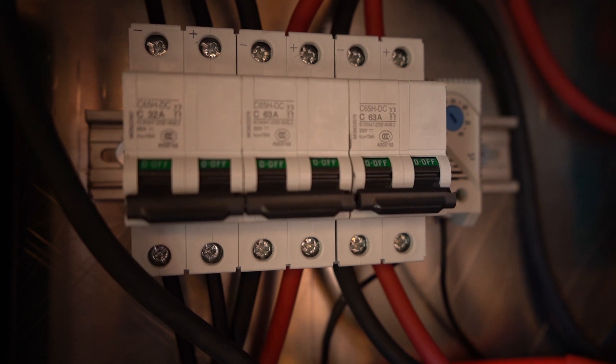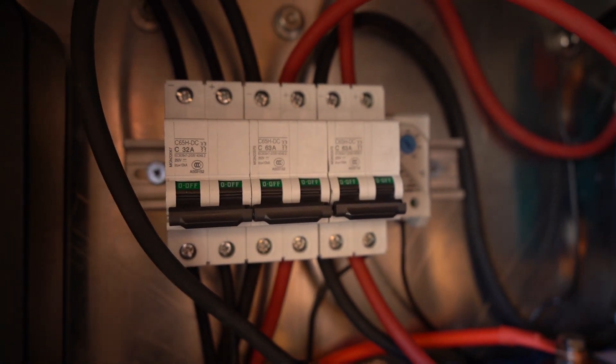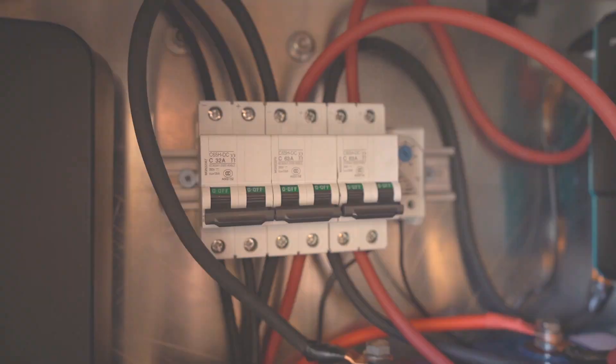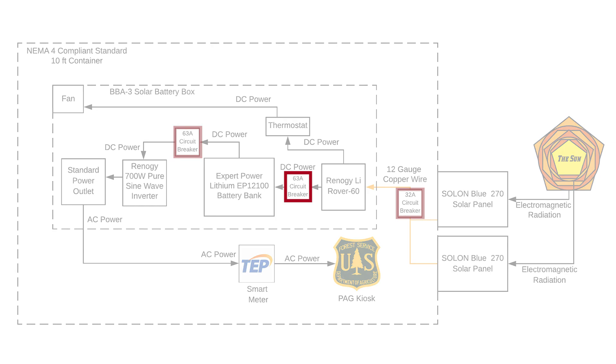A strong pathway to system longevity starts with safety. We used three DC circuit breakers positioned around crucial equipment to interrupt the circuit in case of fault currents or other catastrophic events. Two 63-amp breakers were placed around the battery bank to protect the charge controller and inverter, while a 32-amp breaker is protecting the system from the solar panels.